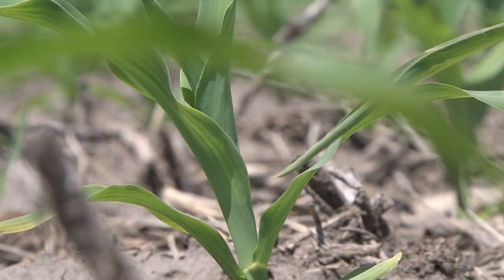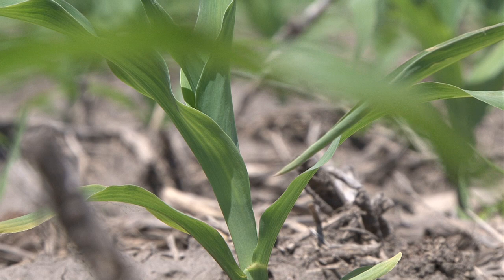Let's move to rootworm egg hatch. How far ahead of schedule is that looking to be this year? We saw them starting May 7th up at Mead and about that same week out at Clay Center. This is at least two weeks ahead of normal — almost three weeks ahead of what we typically see as average. The main impact is that all the developmental stages of rootworms are going to start earlier this year, and particularly we may be seeing adult beetles a couple weeks earlier than normal.